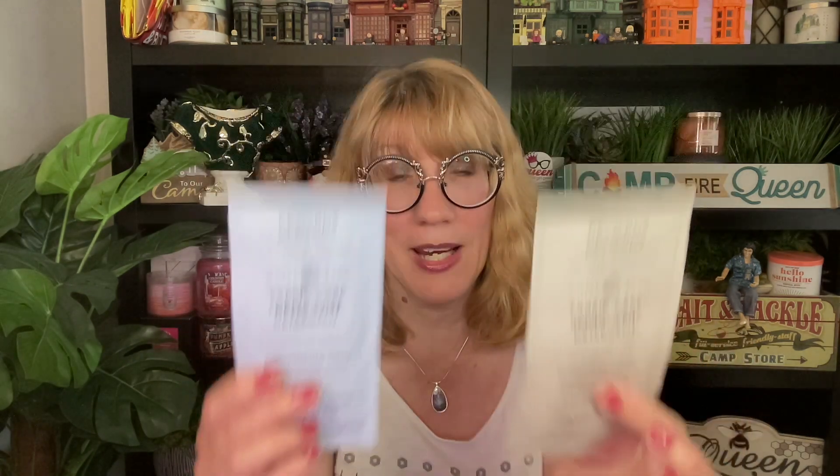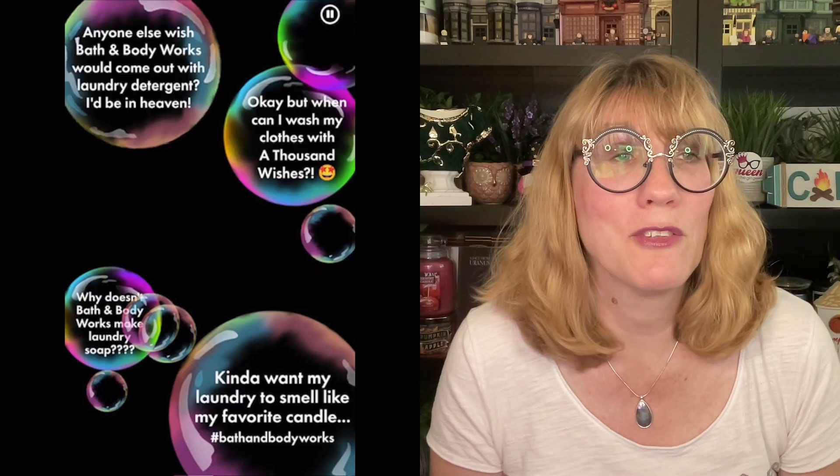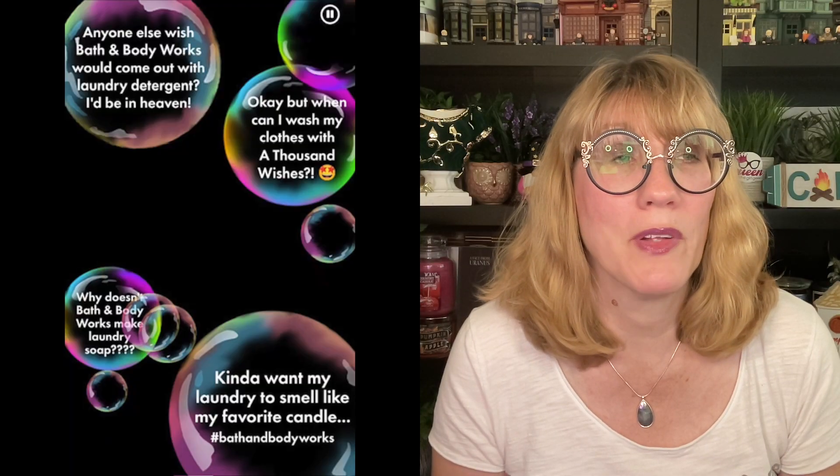I've got the fabric care detergent — I've got two of them right here. We're going to talk about this because today Bath & Body Works just put on their app the whole laundry detergent promo. So I'm going to put the first screenshot up. You've been waiting for this, and now you finally get to see it pop to reveal. When you pop the bubble, it says 'anybody else wish Bath & Body Works would come out with a laundry detergent? I'd be in heaven.' A lot of people are apparently requesting this.